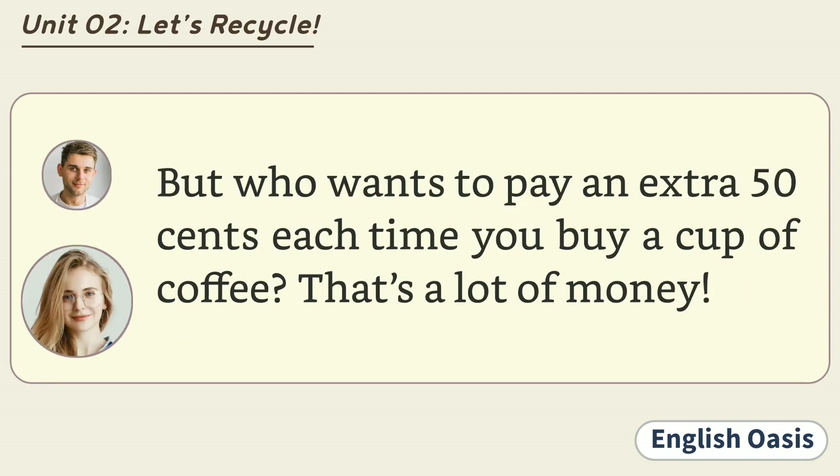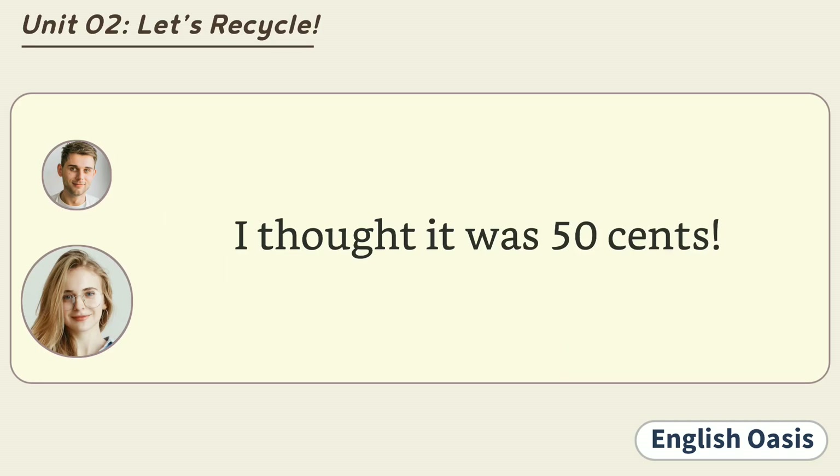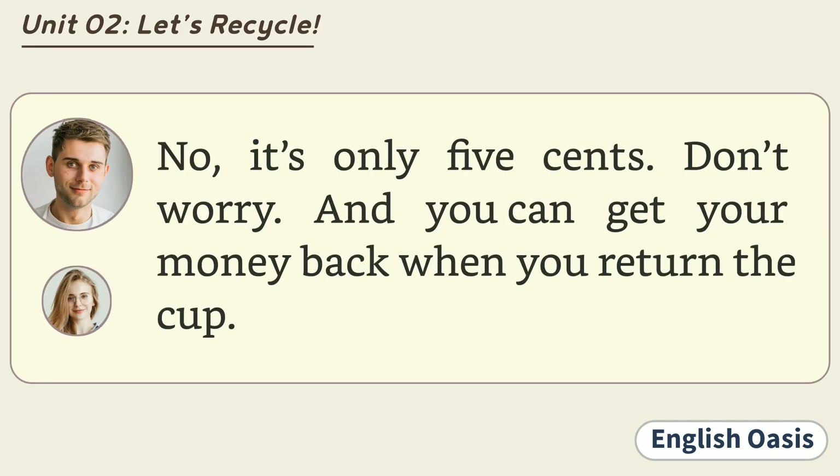But who wants to pay an extra 50 cents each time you buy a cup of coffee? That's a lot of money. 50 cents? It's only 5 cents extra for a paper cup. I thought it was 50 cents. No, it's only 5 cents. Don't worry. And you can get your money back when you return the cup.